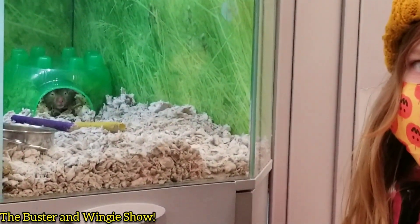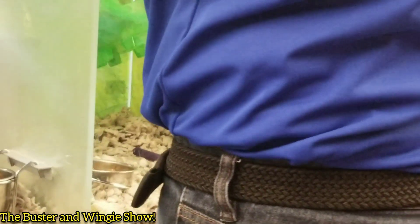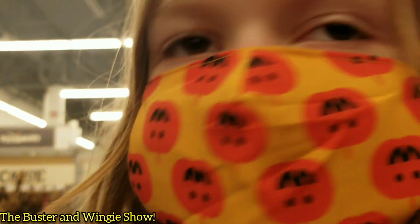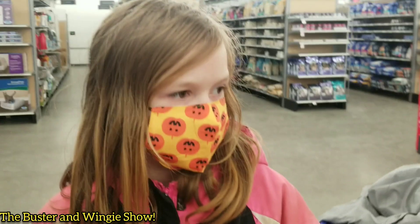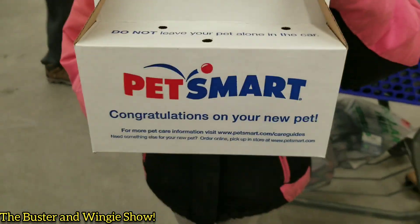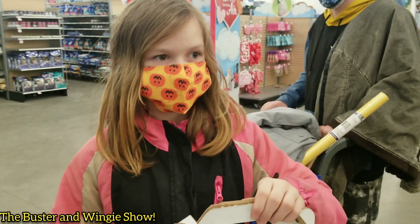Can I get him? There you go, right here. Are you excited? Yeah. I can see him — I can see his little nose. We'll take a look at him when we get home. Yay!